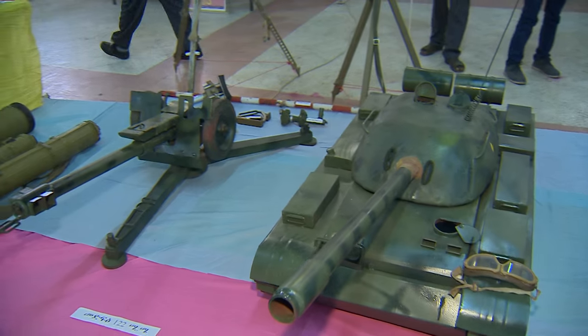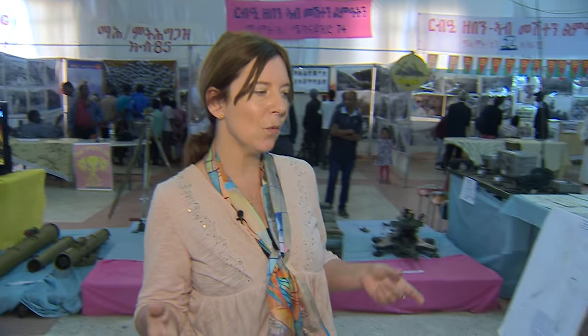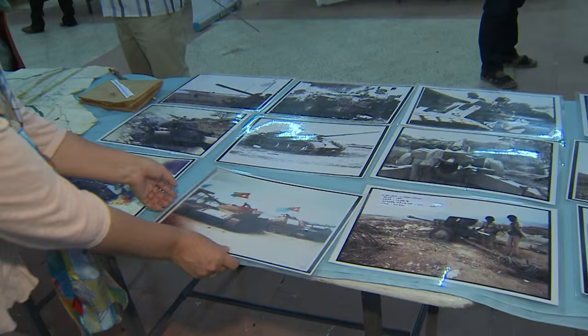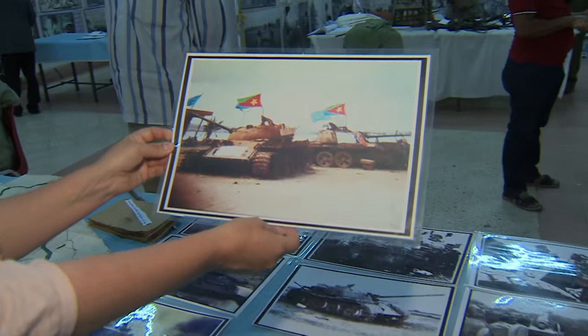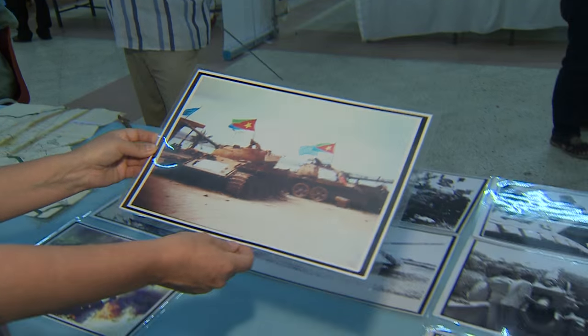If you go outside Asmara, you see tanks in the desert, you see tanks outside the city — remnants of this civil war. There are also photographs showing some of the captured tanks, proudly bearing the Eritrean flag.